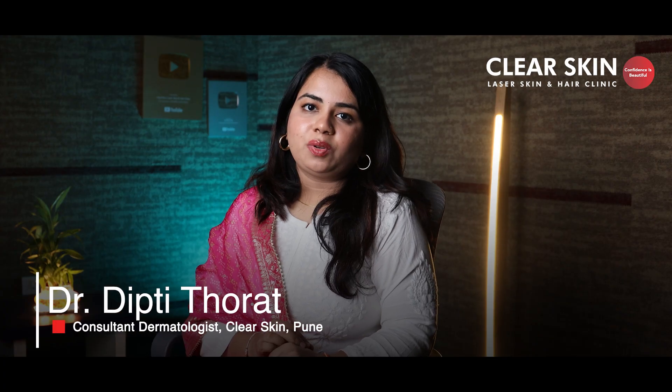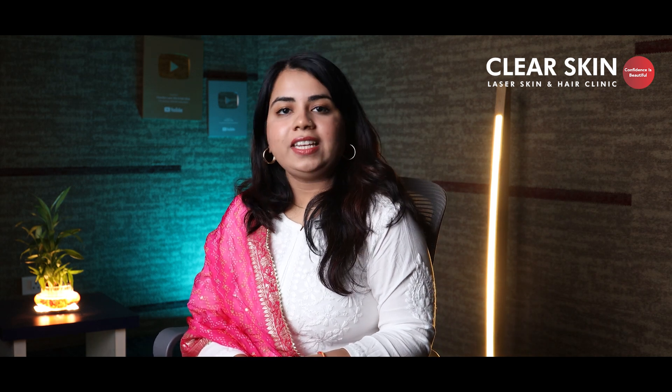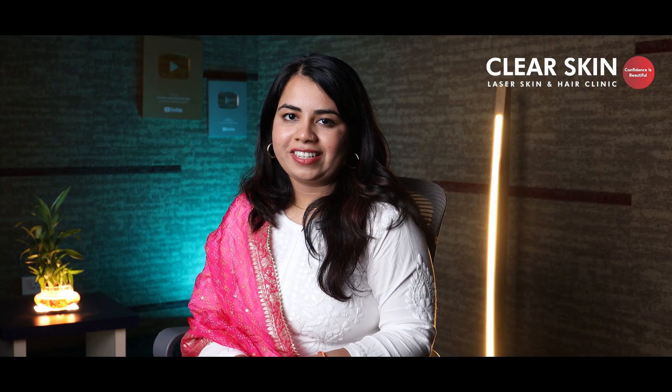Hi, I'm Dr. Dipti Thorar, your consultant dermatologist at Clear Skin and Hair MD Pune. And in this video, I'm going to share 5 types of serum which help you to get clear skin, backed by science and not by trend.